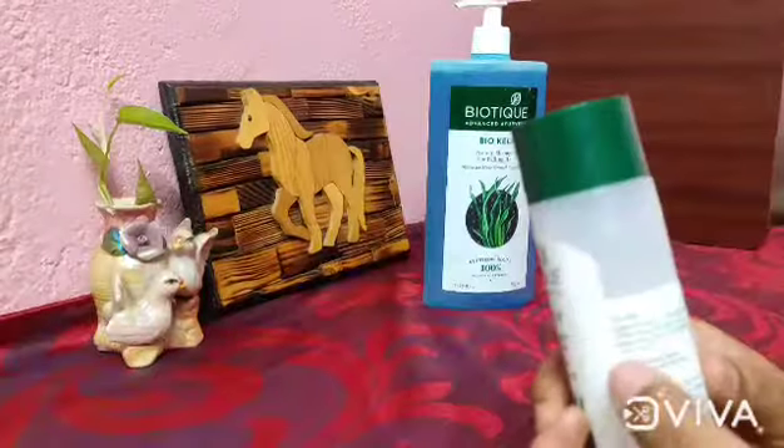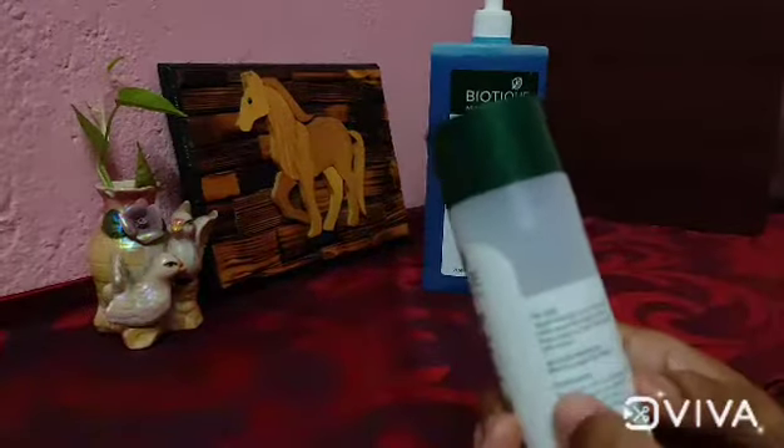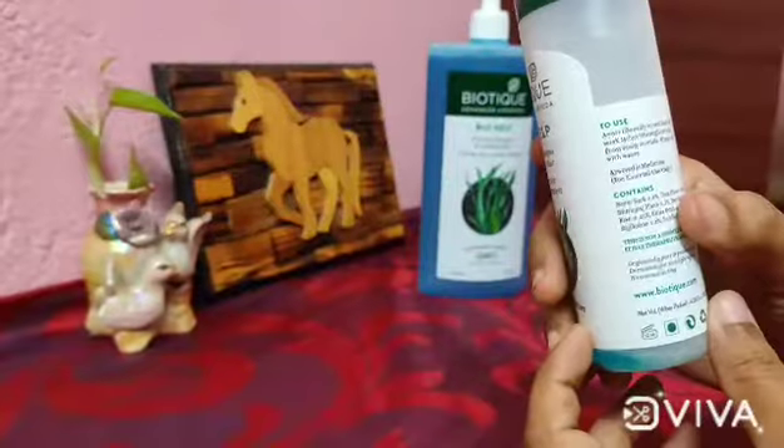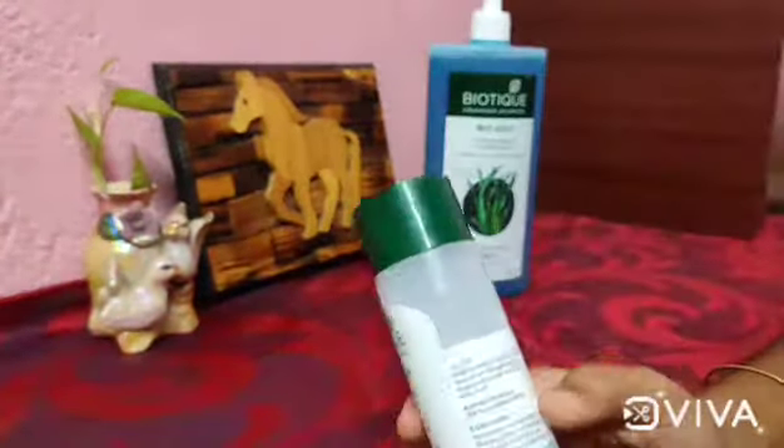This is very thick. If you mix it in water and use it, it will be very diluted and easy to use. This is 120 ml, and it is just 99 rupees.